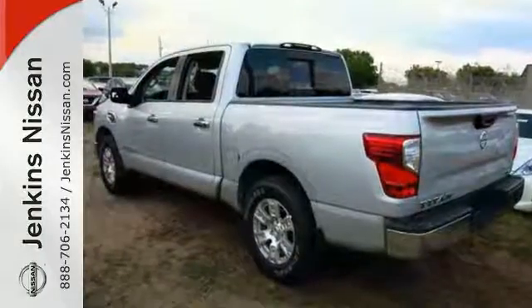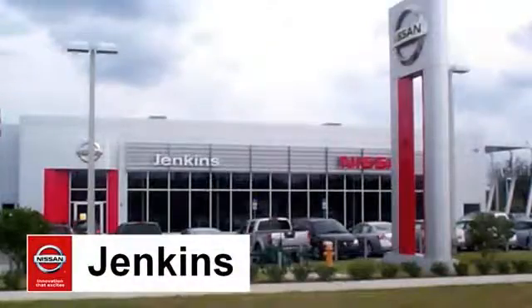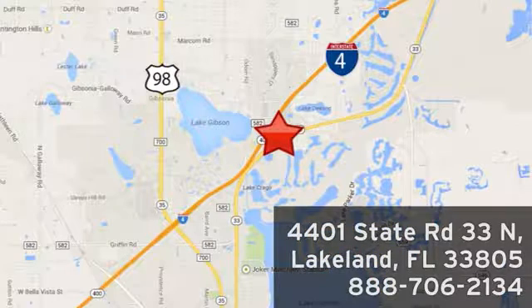Come on out and see this Nissan pickup today. At Jenkins Nissan, honesty is our policy. We're conveniently located at 4401 State Route 33 North in Lakeland, Florida.